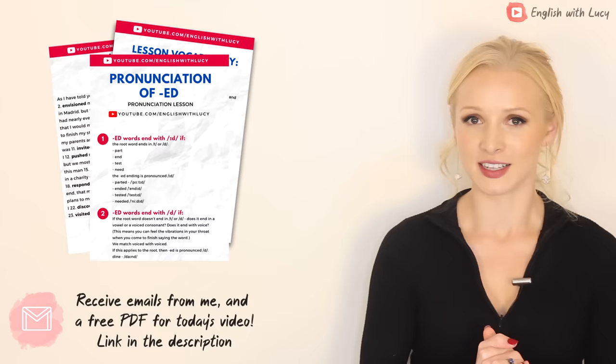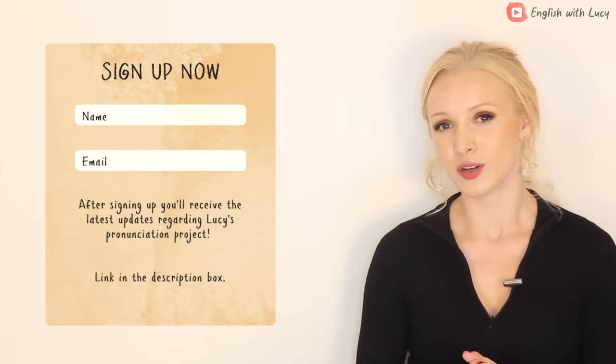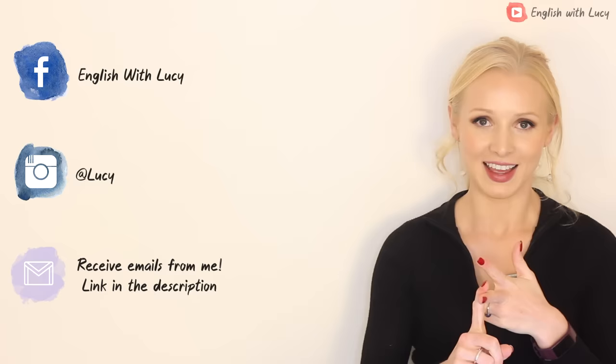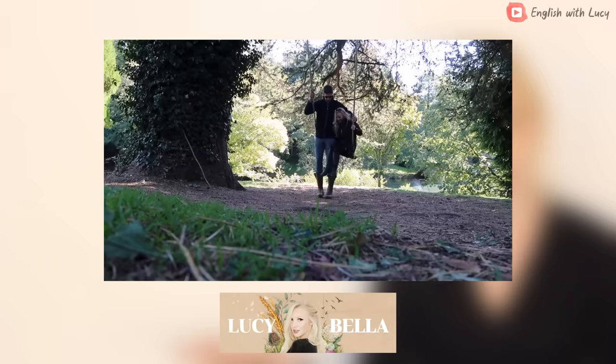That's it for today's lesson. Don't forget you can get all of today's lesson notes and the full activity and lots of extra examples by clicking on the link in the description box — enter your email address and it will be sent straight to your inbox. If you are interested in hearing more about my pronunciation project, all very secret at the moment, please sign up with the other link in the description. Don't forget to connect with me on all of my social media: Facebook, Instagram, and my mailing list. You can also check out my personal channel where I share vlogs of my life on an English farm — fully subtitled for listening practice and vocabulary. I will see you soon for another lesson.